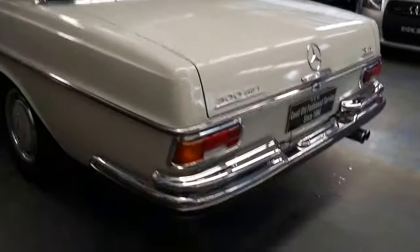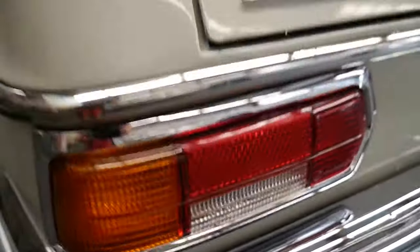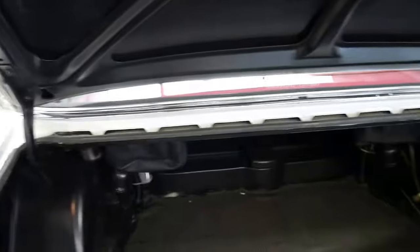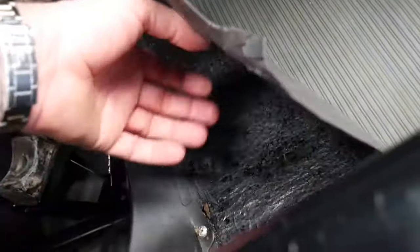But it's been kept in incredible condition. You can see even things like the tail lights are like brand new. The boot area is very good — just have a look in the corner there, it's very very nice. That's not rust, that's actually just a little bit of dirt.